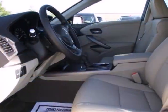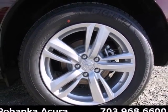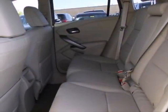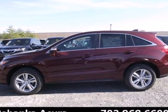Acura didn't forget about why you need a crossover either. There's room for five, plenty of cargo space, and it's the perfect size to maneuver through life. Step up to this RDX today and start enjoying your drive again.